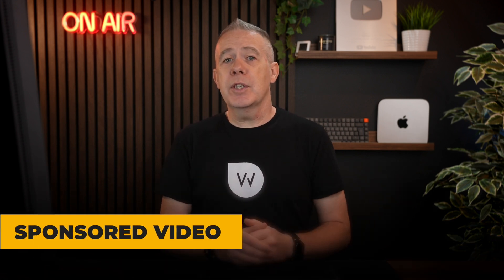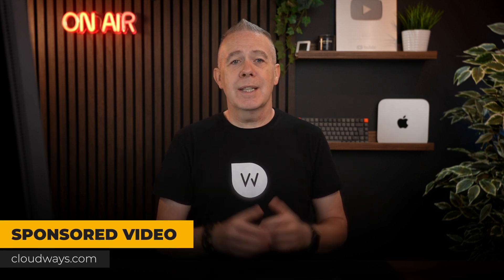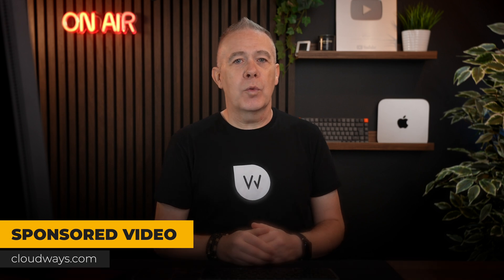This is a sponsored video by Cloudways, but as always, I'm not going to give you any opinions. I'm simply going to demonstrate how this feature works, and you can make a more informed decision for yourself.